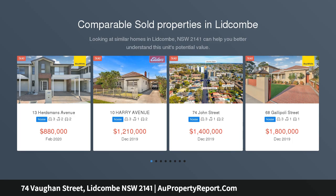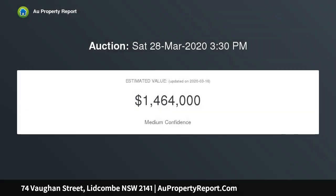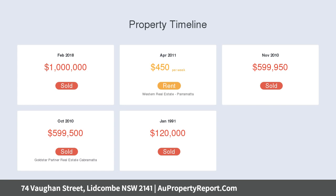Lang & Simmons is proud to offer 74 Bourne Street, Lidcombe for sale. Set on an approximately 613 SQM block of land with 12.192 metres frontage. This house is situated in one of the most sought-after streets in the suburb. It has 4 bedrooms, 2.5 bathrooms, kitchen with gas, car shed with ample parking space.